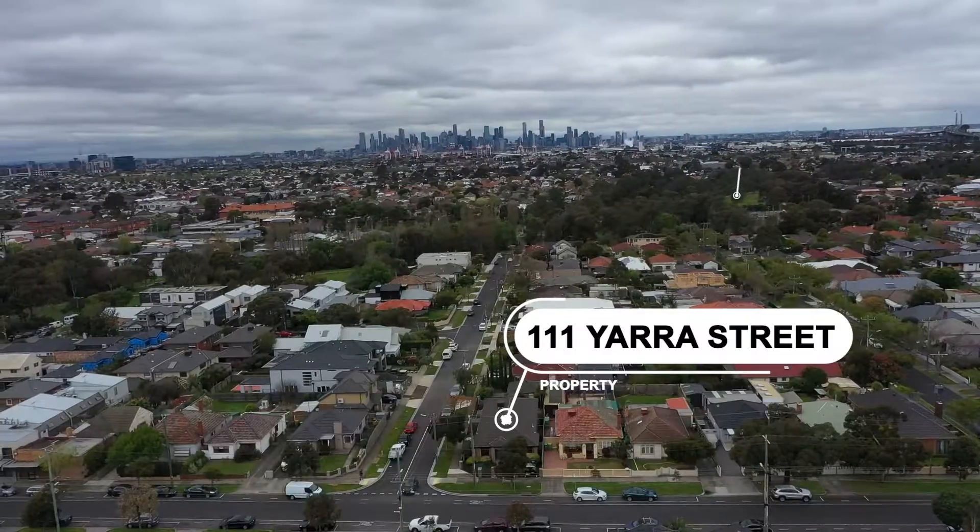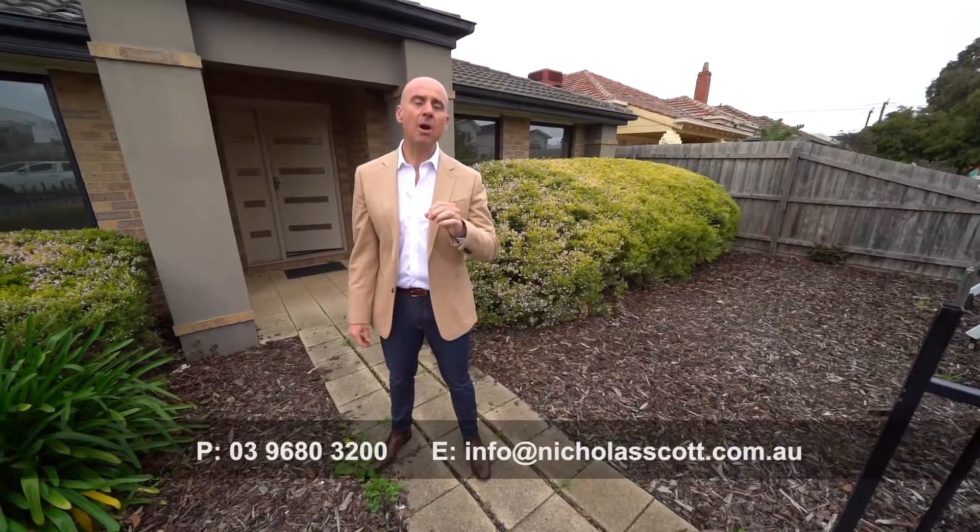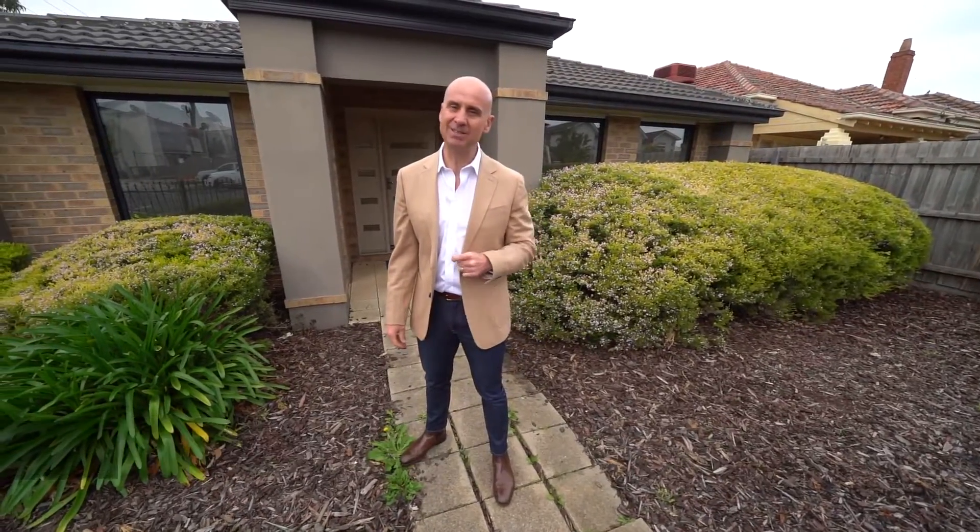What a great location, right next to Crookshank Park and everything it has to offer. Give us a call for your own private tour or come along to the open. Speak to you soon.